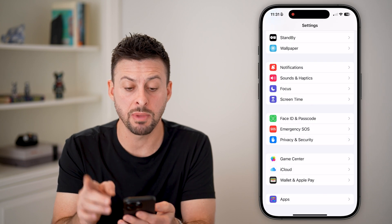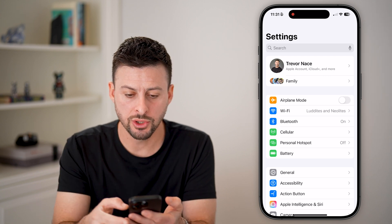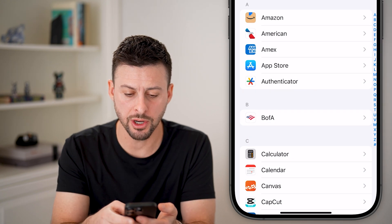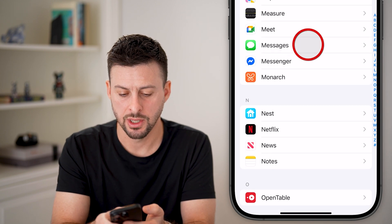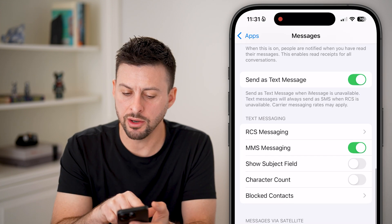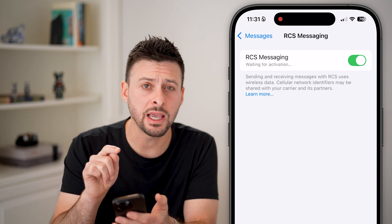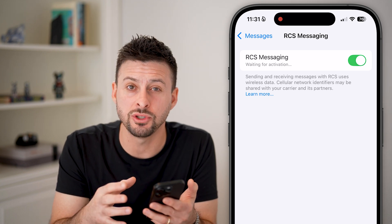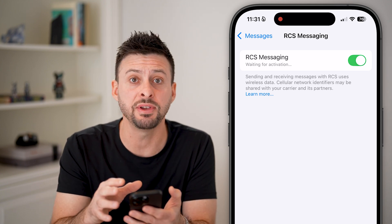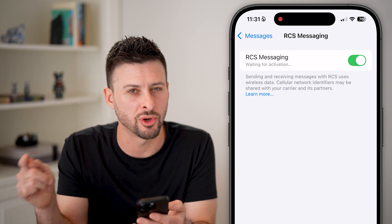The second thing I would recommend is making sure you've turned on RCS messaging, a new feature in your iPhone. Go back to the beginning, scroll down and tap on Apps, then scroll down until you find the Messages section. Tap on Messages, then scroll down — it's fairly hidden — but under Text Message you can see RCS Messaging. Tap on that and turn this on. This is a huge update for your iPhone — it allows you to send and receive full resolution images, have reactions, and a lot of great features now built in when you text from your iPhone to an Android and vice versa.